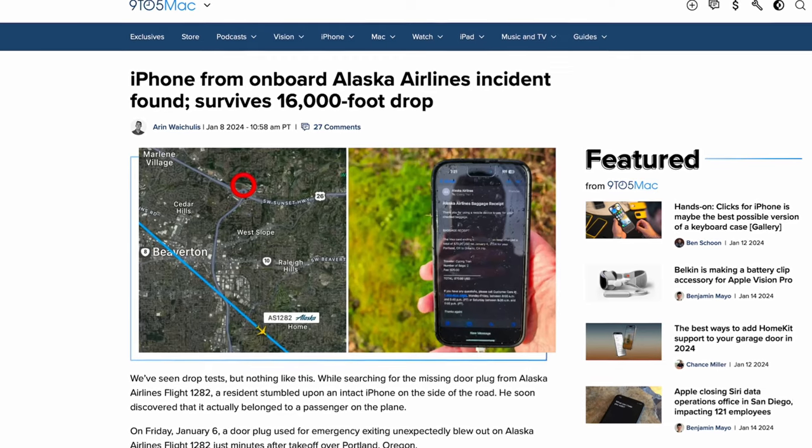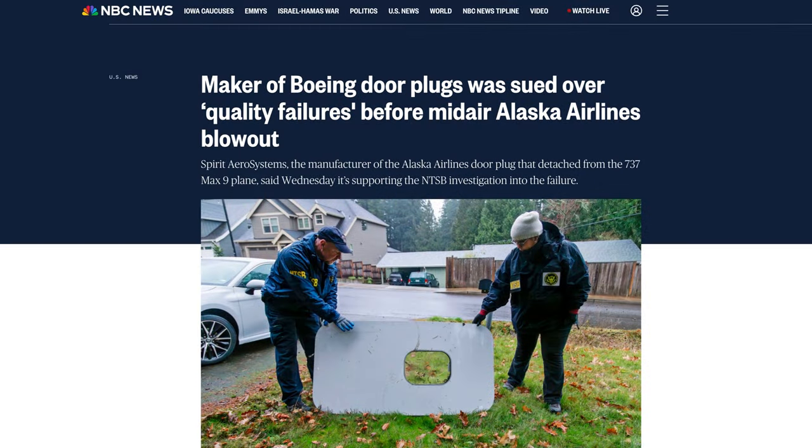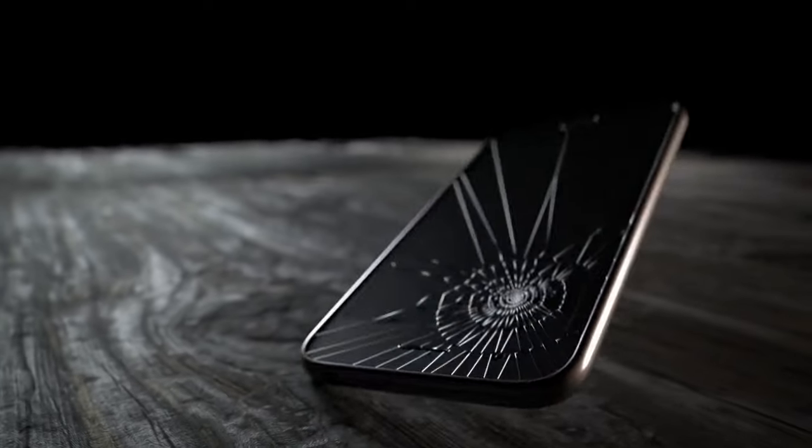An iPhone from the onboard Alaskan Airlines incident was found — it survived a 16,000-foot drop. You've heard the Boeing story: one of their Max plane doors blew out and sucked a bunch of phones out. This iPhone survived that drop, obviously hitting some soft stuff on the ground. But I ask you — I've seen numerous videos where people drop their iPhone from an inch off the ground and it cracks. Here's one from 16,000 feet. The moral of the story? It's just luck. If it falls into a bed of leaves you might survive; if it falls from three inches onto cement, it's not going to.